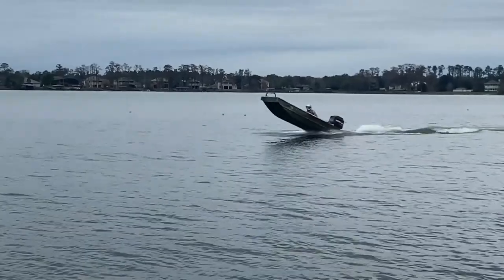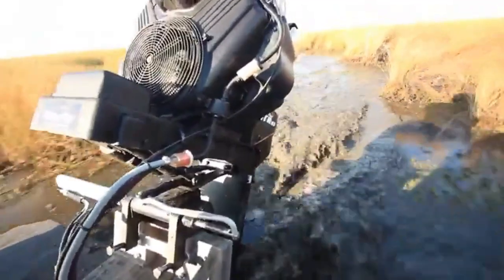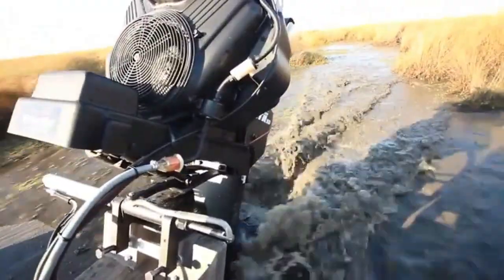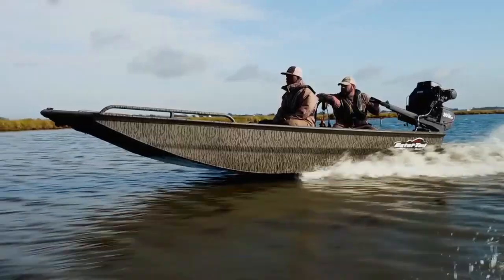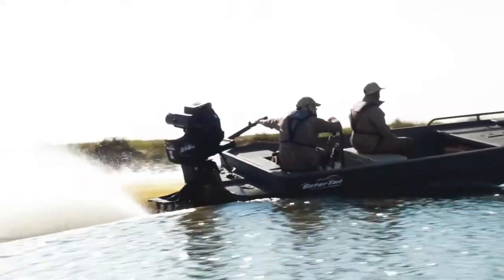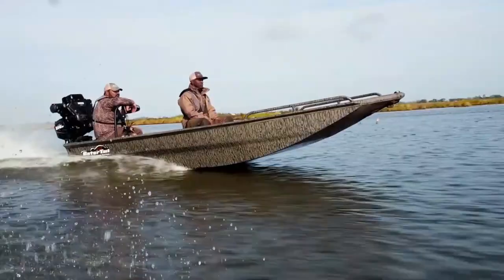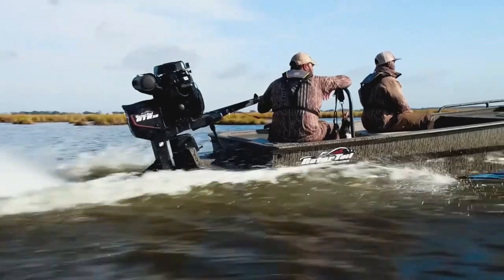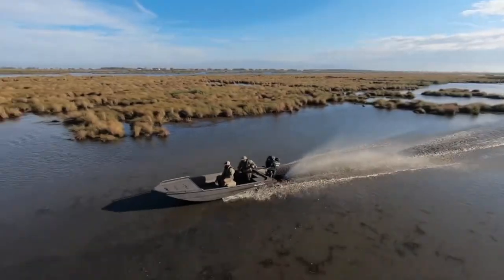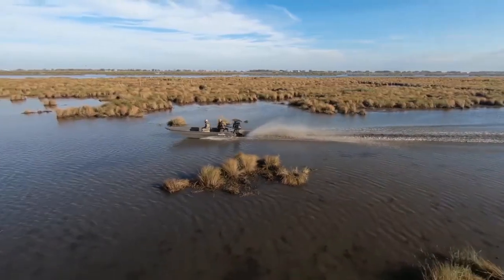For most boaters — especially those who just want to turn the key and go — that's a huge plus. Surface drives, on the other hand, aren't quite as hands-off. These machines are tough, designed to plow through mud, debris, and weeds without flinching. But that toughness comes at a price. Maintenance is more involved. You're dealing with exposed shafts, multiple seals, grease fittings, and components that live in the harshest part of the boat — the drive end. Regular inspection and lubrication are non-negotiable if you want to avoid breakdowns in the middle of nowhere. Because surface drives often operate in abrasive, shallow environments, wear and tear tends to accumulate faster.